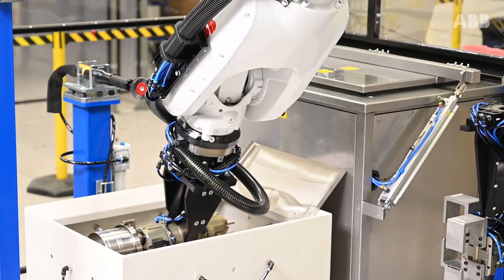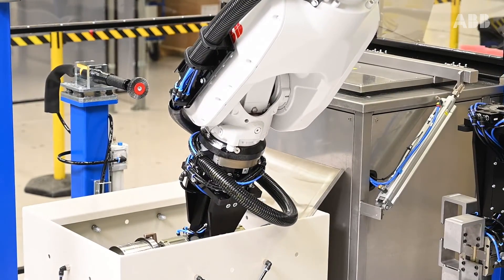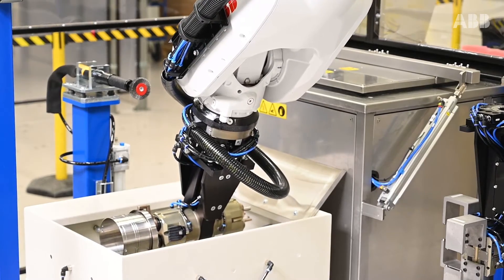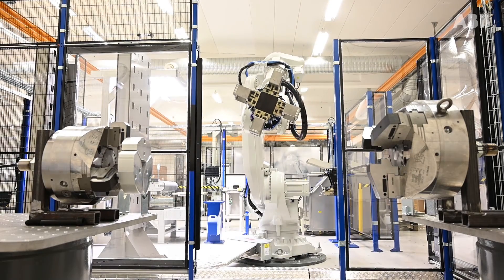ABB believes that the factory of the future is high-level automation with short mean time between uptime. They foresee more requests for automation flexibility as production moves into low-volume, high-mix and also into batches of lot size one.